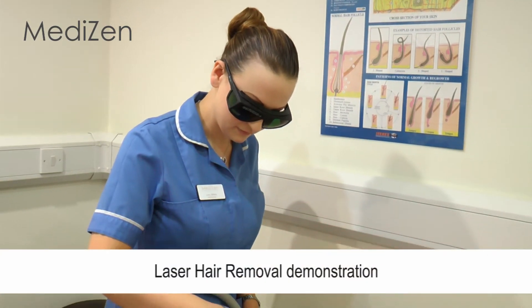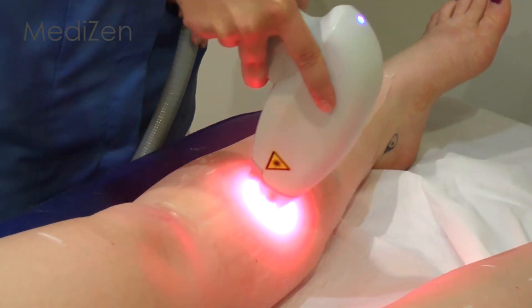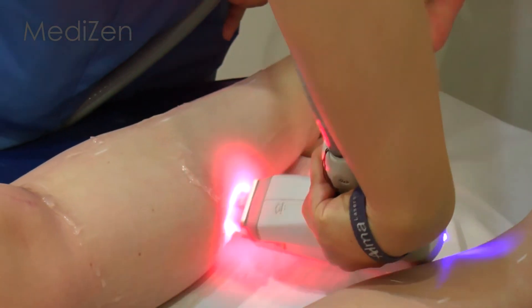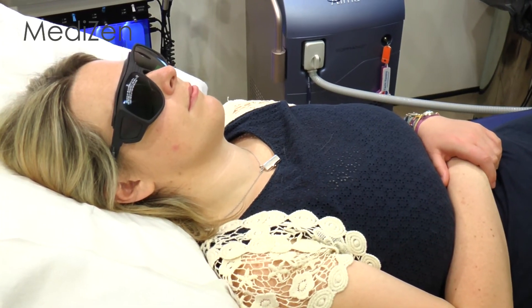Treatments can even be used on sensitive areas of skin, and we can treat the whole body, including arms and underarms, abdomen and chest, shoulders and back, and the face, including the jaw, neck, chin and above or below the lip. We offer everyone a free no obligation consultation and patch test with one of our specialist practitioners.